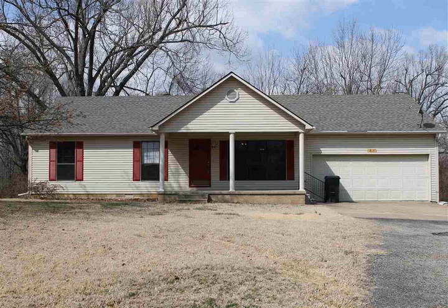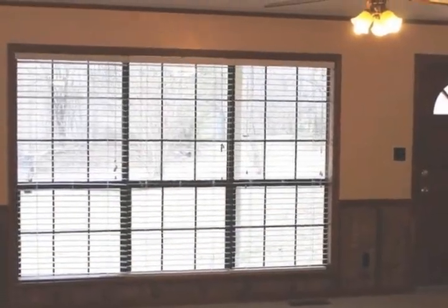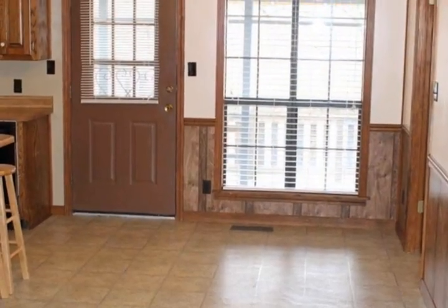Country living on a one-acre lot, just inside the bypass of Jonesboro. The well-maintained three-bedroom, two-bath home sits on the ridge looking down at the gentle sloping backyard. The interior of the home is an open floor plan.